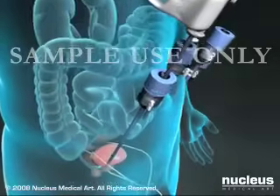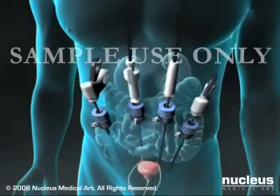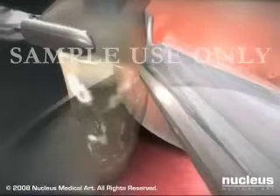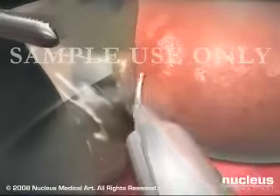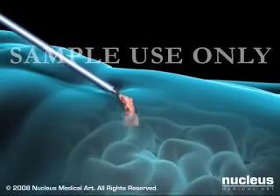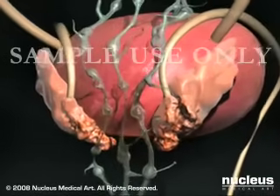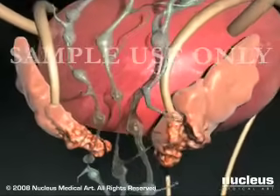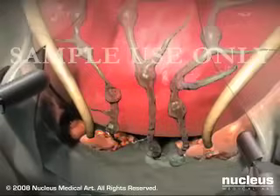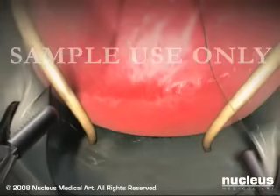In laparoscopic prostatectomy, your surgeon places instruments into your abdominal cavity through small, keyhole incisions, or ports. He or she dissects the prostate from its surrounding structures and removes the gland through one of the slightly widened ports. Depending on whether the cancer has spread, your surgeon may also remove tissue surrounding the prostate gland, including the seminal vesicles and lymph nodes.